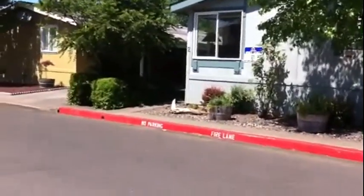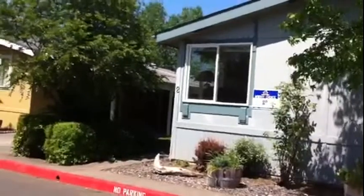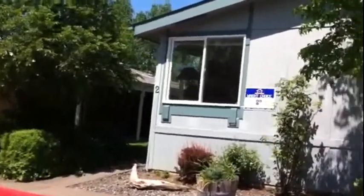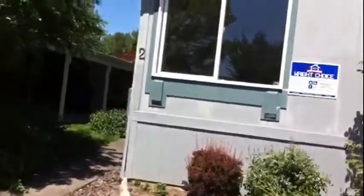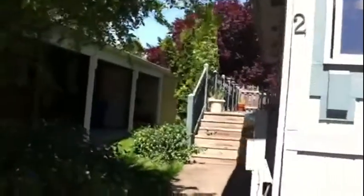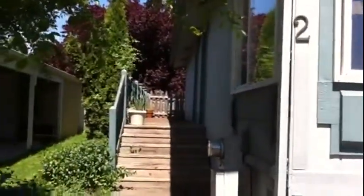We'll walk over here and look at the side of the house. The house has some wonderful front windows. They're side by side here on the corner. It gives you a lot of light and it's just so wonderful on sunny days — gets you lots of light in the living room.